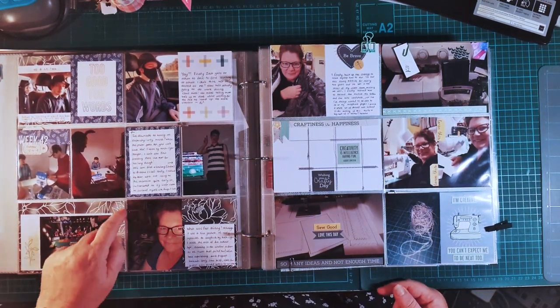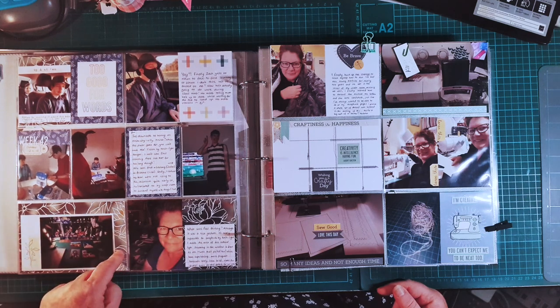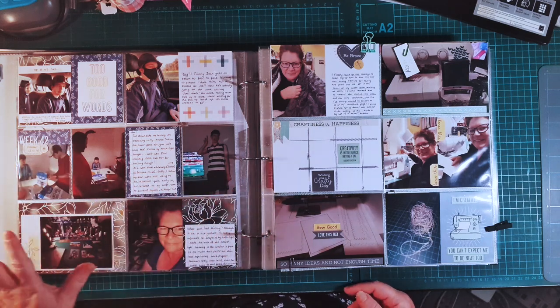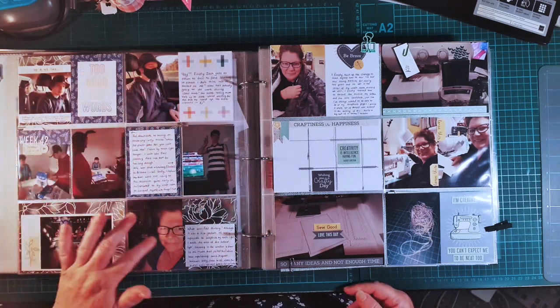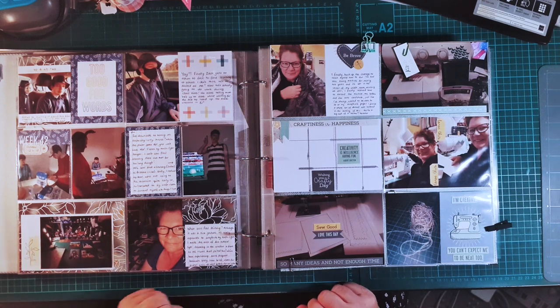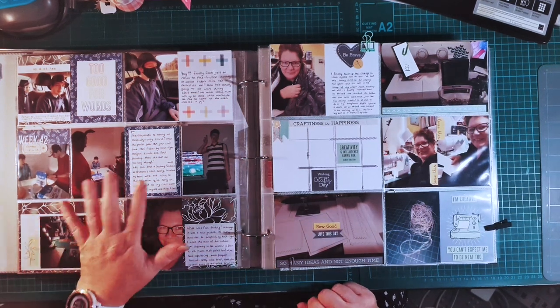Over here, this is from a paper pad — I can't remember exactly, it's a little six-by-six paper pad that I've literally just cut up. I've used a couple of cards and just made my own because the pictures were quite dark, so I've tried to use the same kind of tones for that one. Nothing special, but more stories told.